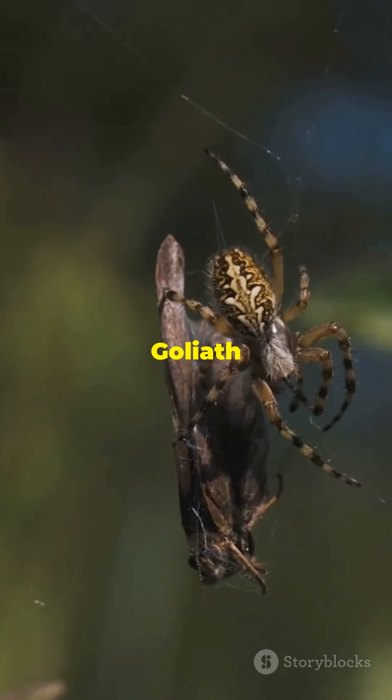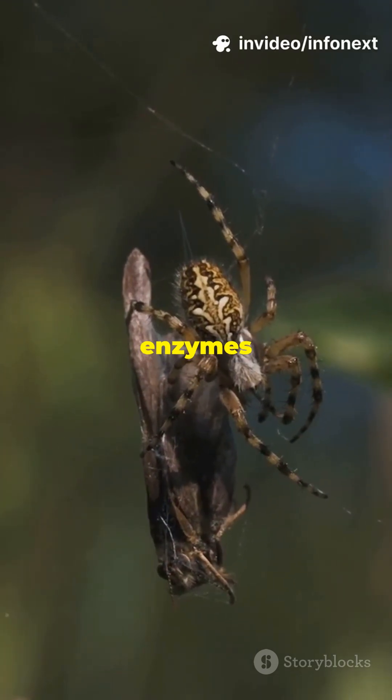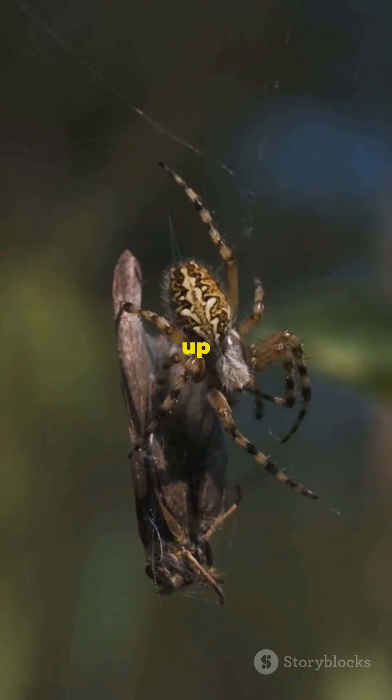Next, the goliath bird-eater spider delivers its signature move, injecting powerful enzymes into prey, turning flesh to liquid before drawing it up through its jaws.